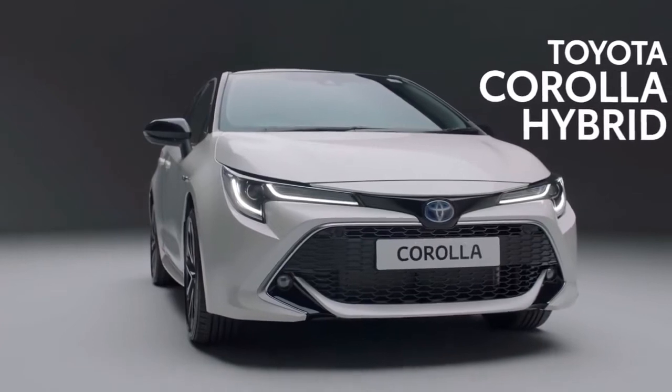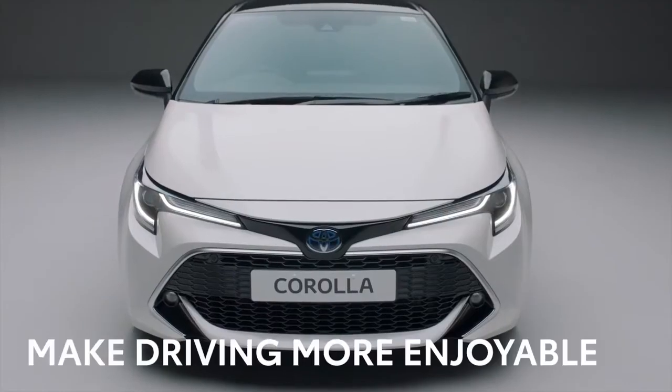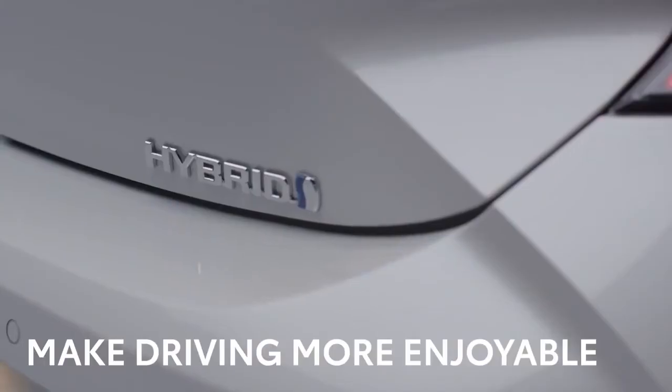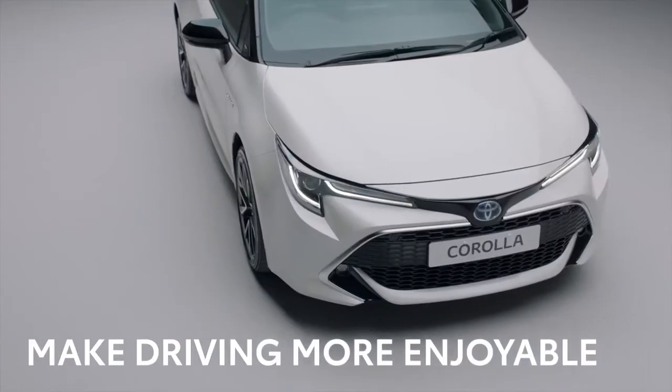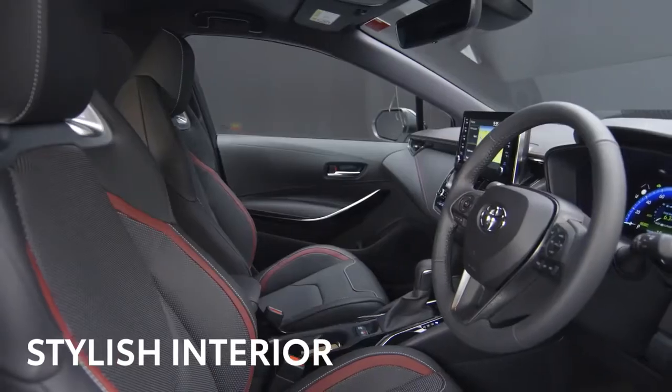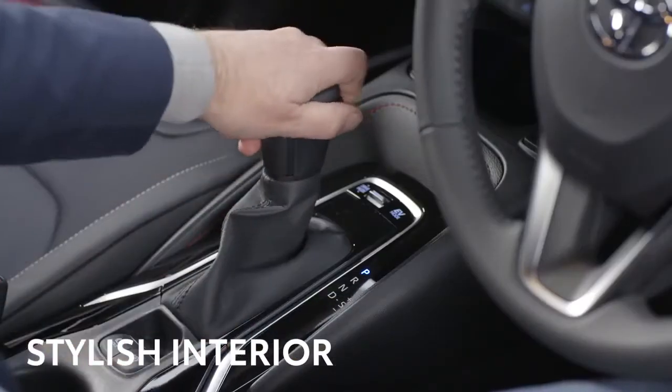This is the award-winning Toyota Corolla, built in Britain. Its sleek styling, incredible detailing and advanced hybrid engine technology is designed to make driving more enjoyable. And with its stylish interior, you'll feel the difference as soon as you get behind the wheel.